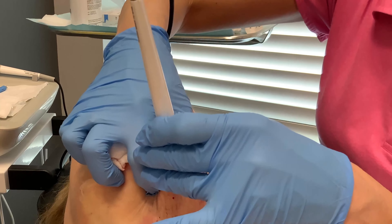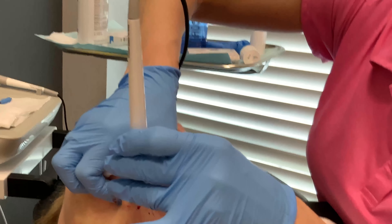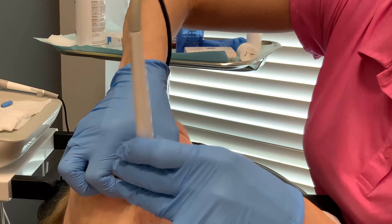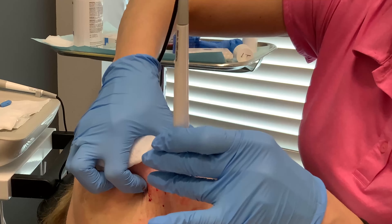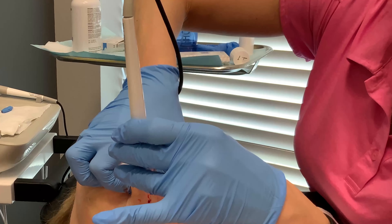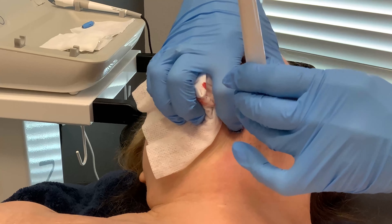Fat cells don't move around — you only make fat cells when you're born, during puberty, and during pregnancy. So if you're done with all of those, you're not making fat cells again. As you lose weight again, you'll see your Agnes results come back. Diet and exercise are also great, but they don't get rid of fat cells — the fat cells just get smaller.